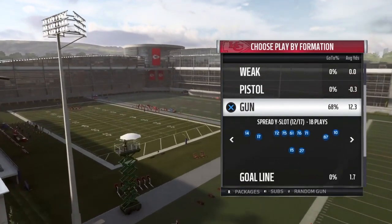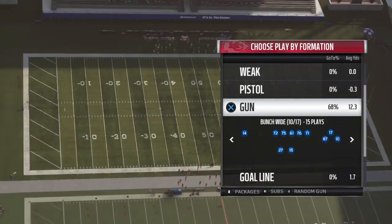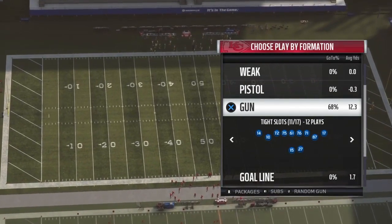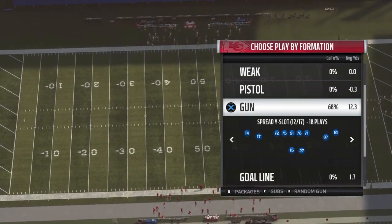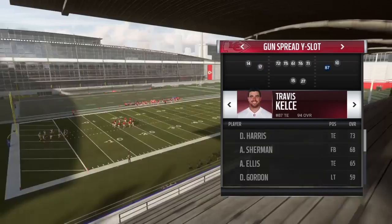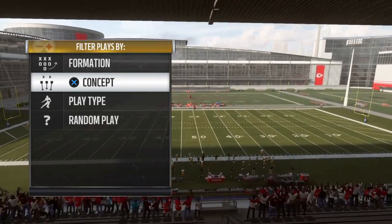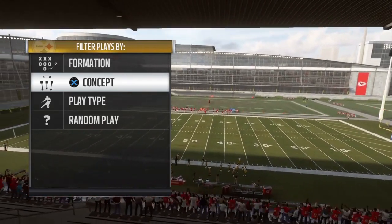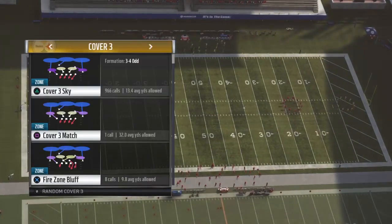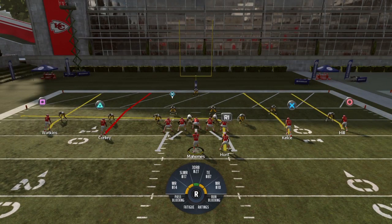Here we are in practice mode in the Chiefs playbook. There are a bunch of different ways to attack the seams, especially in the red zone. The formation I want to use is the Spread Slot — as you can see, my slot receivers are Chris Conley and Travis Kelsey. Let's go with the regular four verticals. The seam is mainly open against Cover 3, but you can find it open sometimes against Cover 4. We'll go random Cover 3 so we can't predict it.